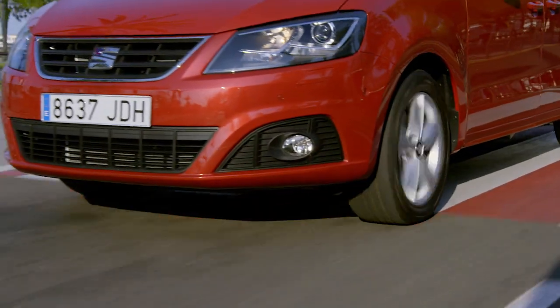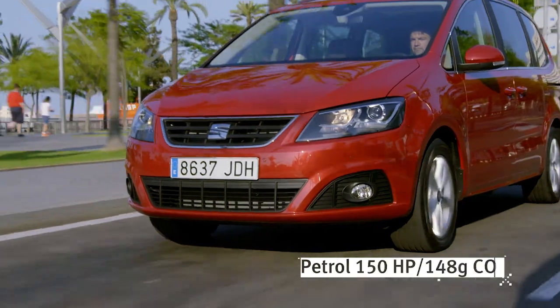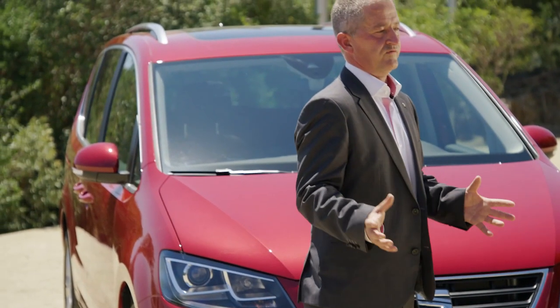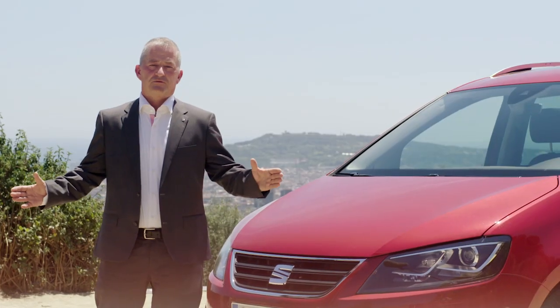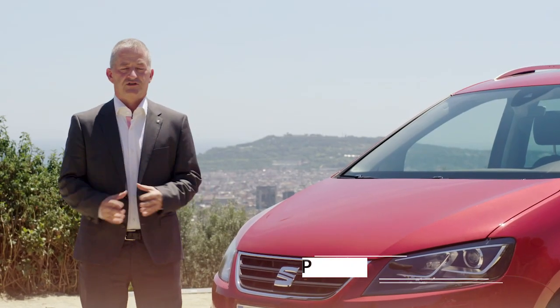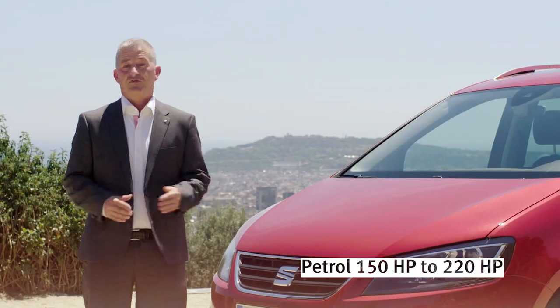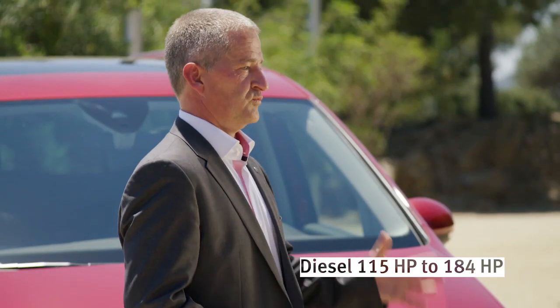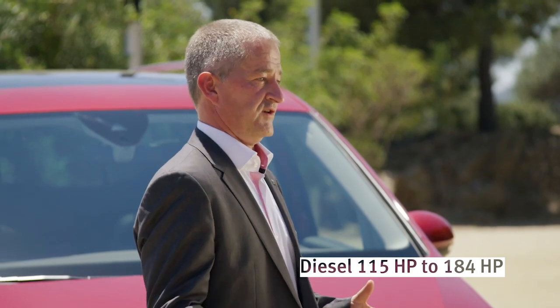The petrol engine comes with 150 horsepower and reaches a value of 148 grams, equivalent to 6.4 liters. Talking about the power range, the petrol engine starts at 150 and goes up to 220. The diesel engine starts at 115, up to 184.